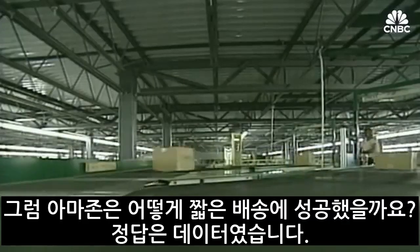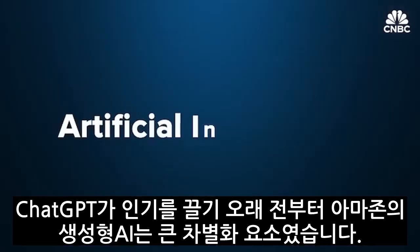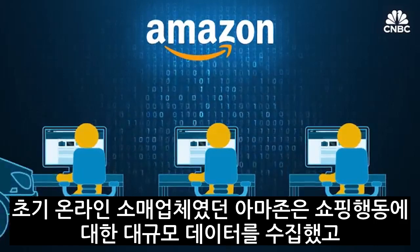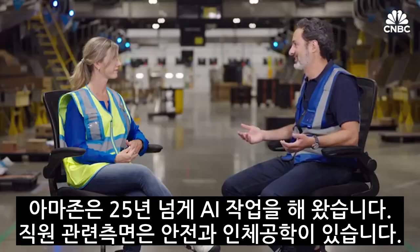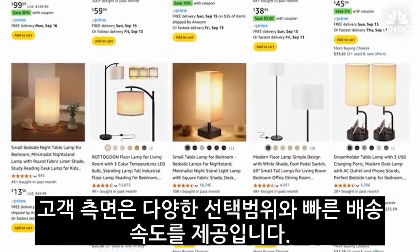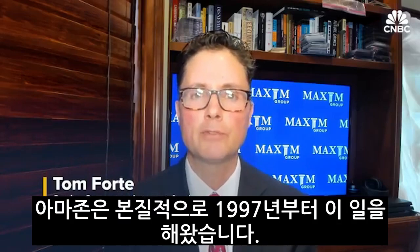So how did Amazon pull it off? The short answer is data. Long before generative AI became all the rage with the release of ChatGPT in 2022, general AI was a huge differentiator for Amazon. As an early online-only retailer, Amazon had a unique ability to collect mass aggregate data on shopping behavior and use it to create algorithms to maximize sales and speedy logistics. We've been working on AI over 25 years. For employees, a lot of it is around ergonomics and safety. For customers, it's around vast selection and great speeds. Exploiting technology to drive e-commerce sales — that's essentially what Amazon's done since 1997.